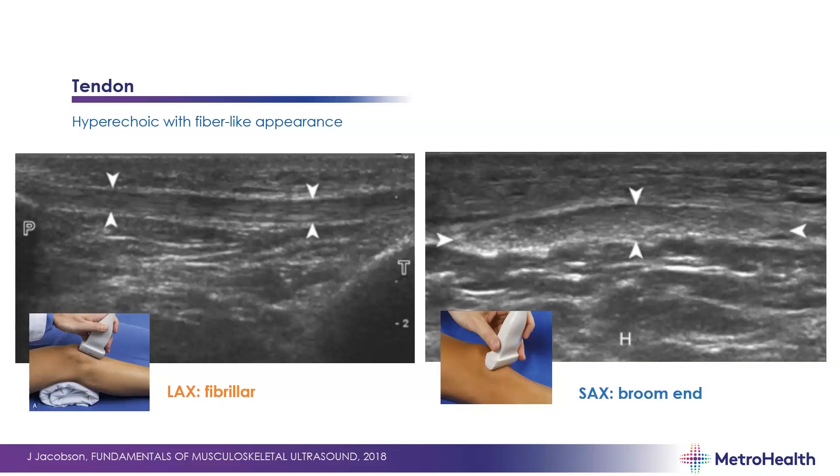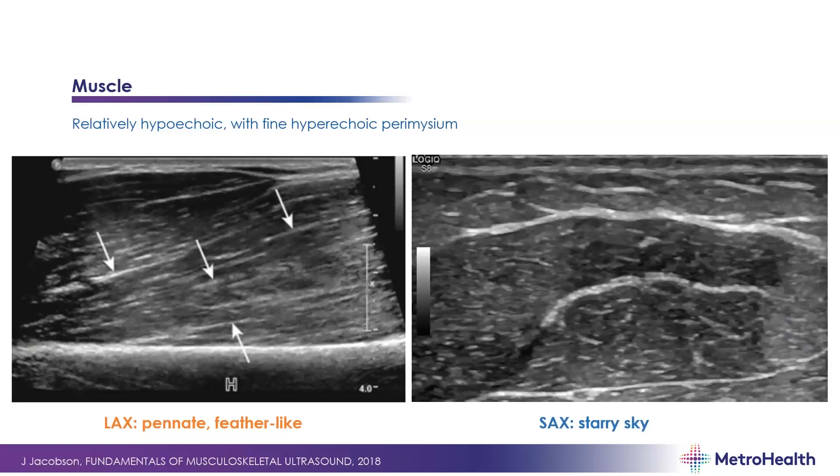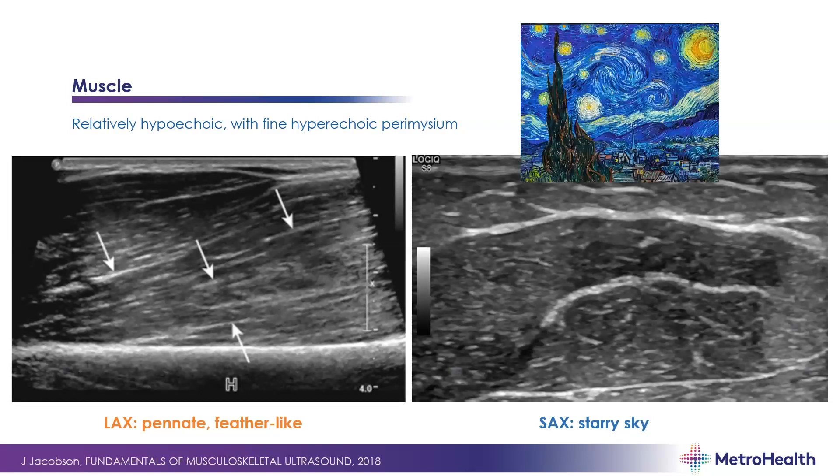Tendon appears hyperechoic with a fibrillar appearance in long axis — like this patellar tendon — and in short axis should look like a broom end with a stippled appearance. Nerve appears as mixed hypoechoic nerve fascicles surrounded by hyperechoic connective tissue (epineurium); in long axis it's fascicular like the median nerve, and in short axis it has a honeycomb appearance. Distinguish nerve from tendons at the wrist carefully. Muscle is relatively hypoechoic with fine hyperechoic perimysium — in long axis it's pennate or feather-like; in short axis it has a starry night appearance.